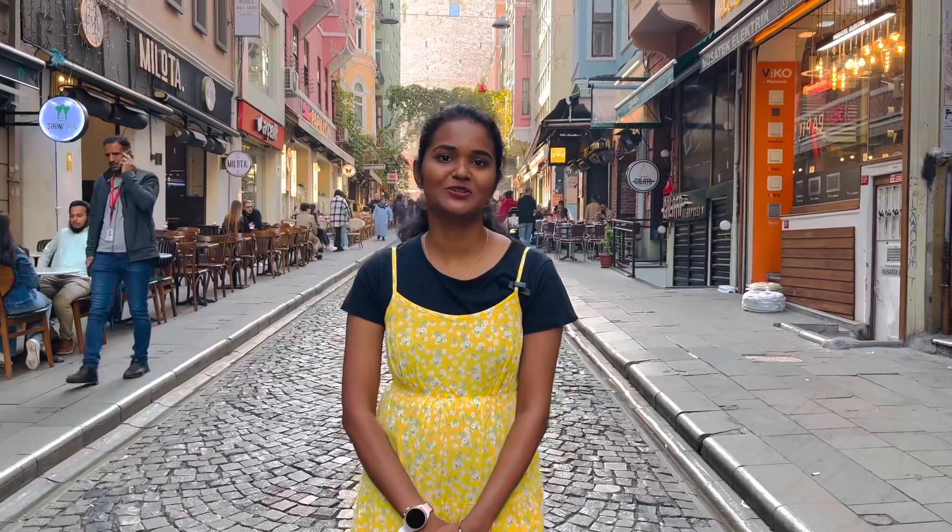Hey guys! Welcome back to my channel, Nihonscape. Here we go to Turkey Day 2, trip to Galata Tower.